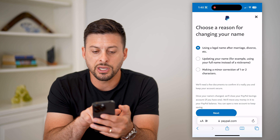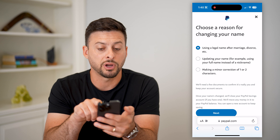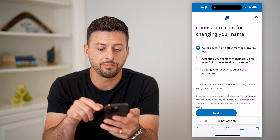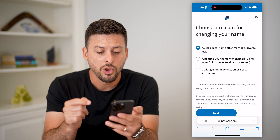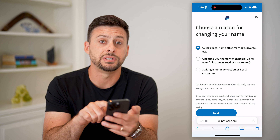It says: why are you changing it? Using a legal name after a marriage, divorce, etc.; updating your name — for example, using your full name instead of a nickname; or making a minor correction of one to two characters.